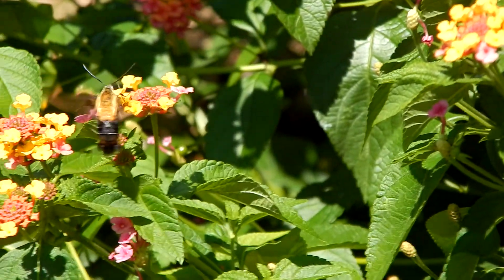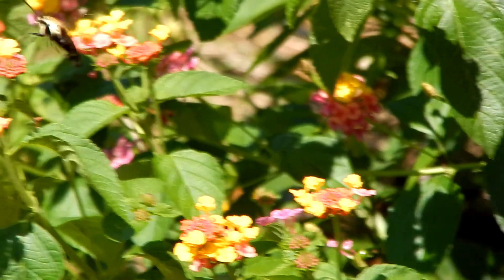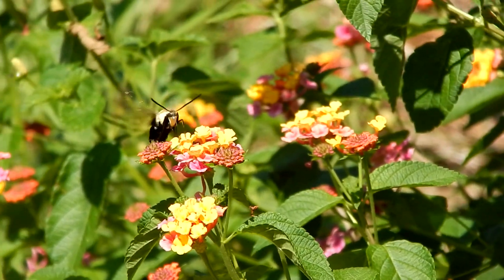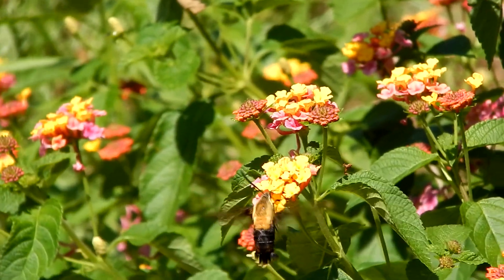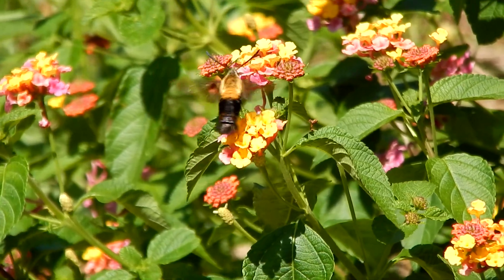But the long antennae give it away. Bees' antennae are short, and of course hummingbirds don't have antennae at all.